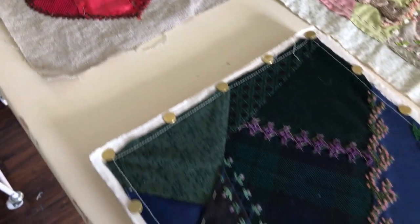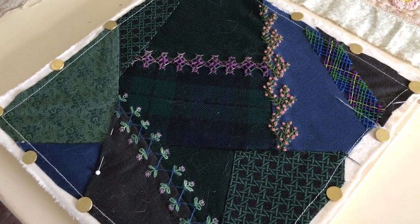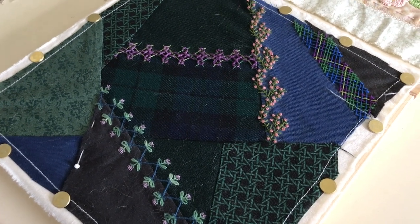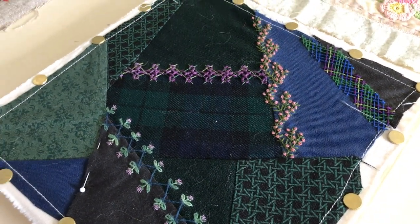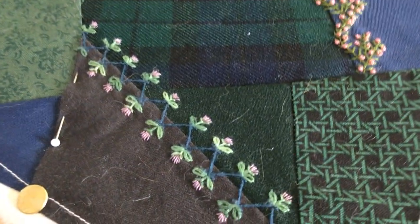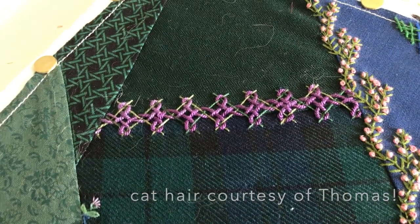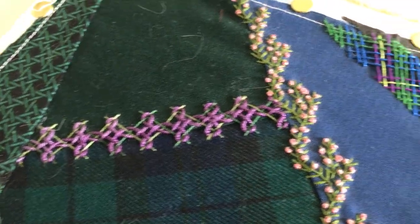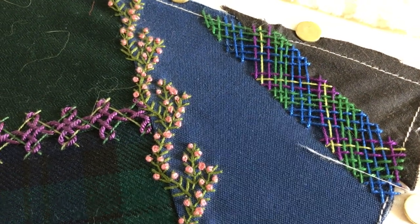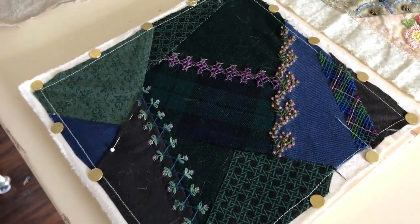March is a block with a Scottish theme that I started probably back in 2008. It was one of the first blocks that I pieced and I've collected a few things for it. I've got some buttons and I've done some stitching — it's got thistles, a lot of cat hair, some Celtic knots, heather, and a little bit of embroidered tartan. So that's March's NFP.